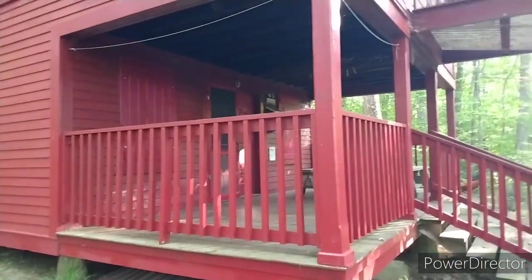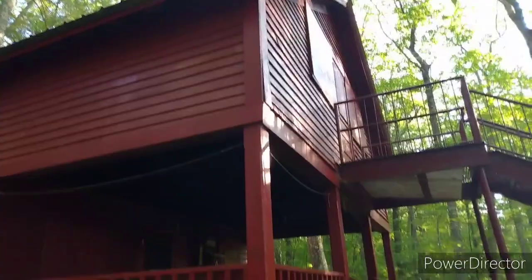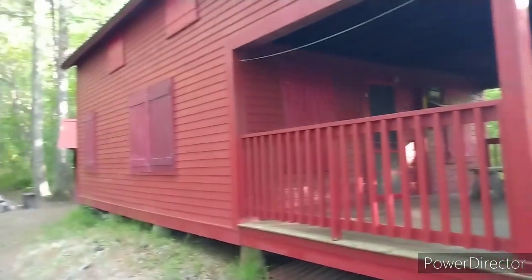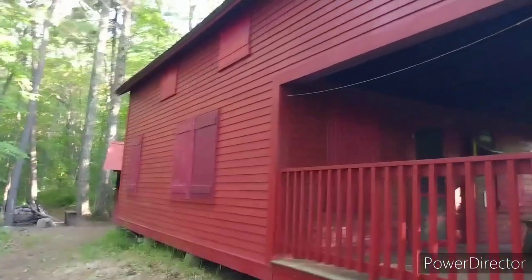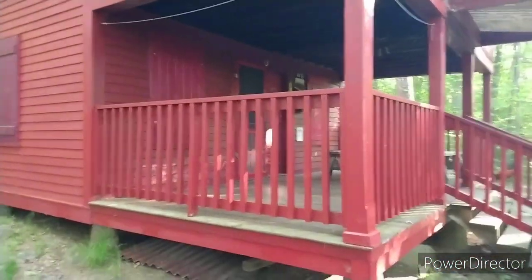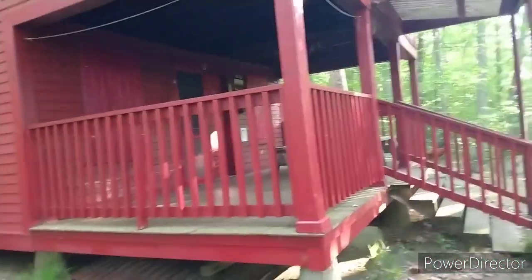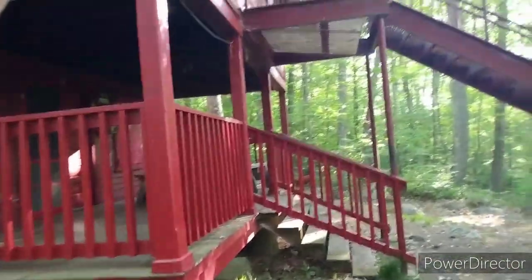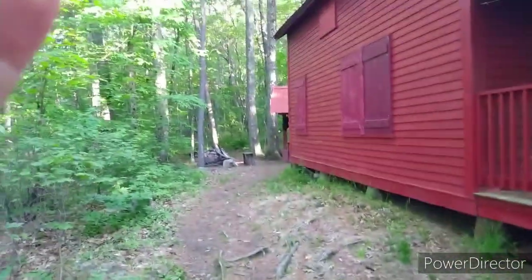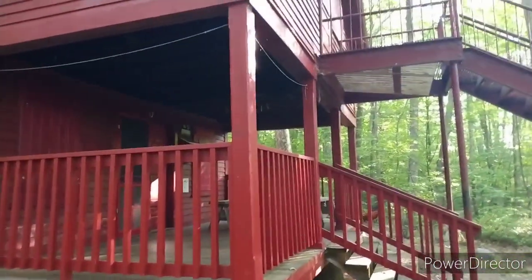This is Upper Goose Pond cabin, which isn't open right now, but normally it's quite the stop on the AT. There are caretakers who make pancakes in the morning. It's a pretty big, nice enclosed cabin. Right down there is a pond and we camped last night up behind the cabin, but unfortunately it's not open yet — they're going to reopen it soon.